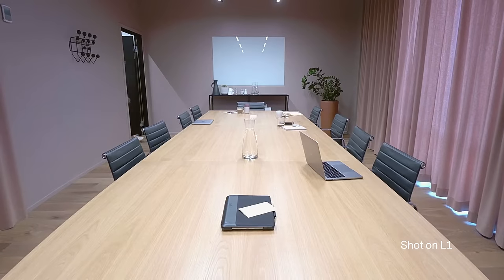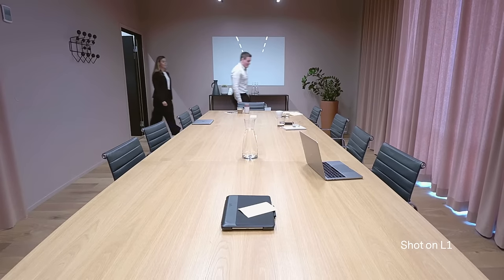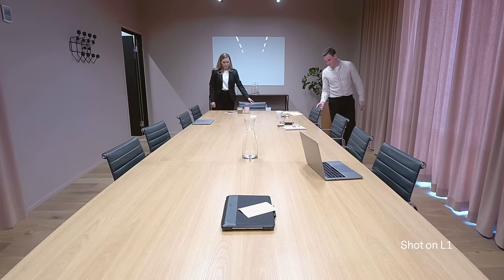Hudley L1 is a smart camera for large and medium meeting rooms. It uses artificial intelligence and advanced software to enable effective video collaboration. Here's how.